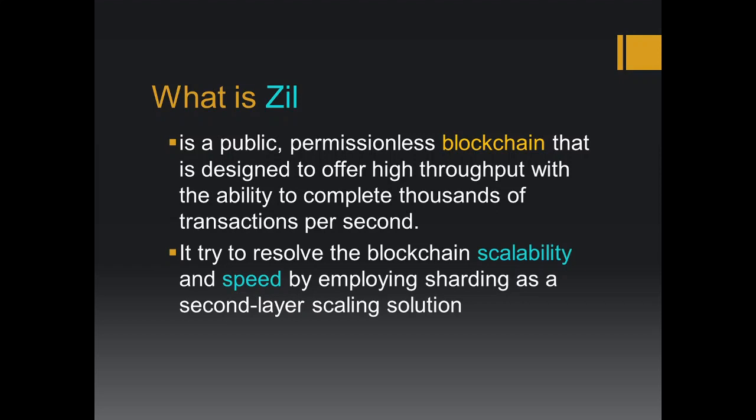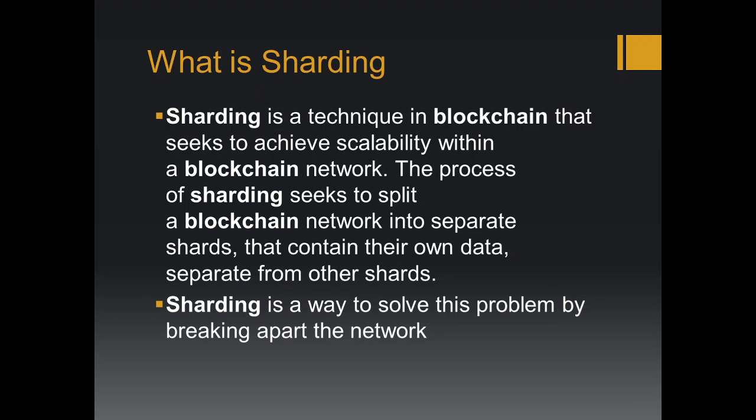So what is sharding? Sharding is basically a technique in blockchain that seeks to achieve scalability within a blockchain network. The process of sharding seeks to split a blockchain network into separate shards that contain their own data, separate from other shards. Instead of keeping one big large decentralized network, sharding divides and splits the blockchain into separate shards. Their mainnet is already live, which is really exciting.